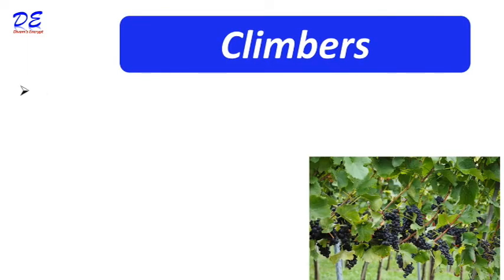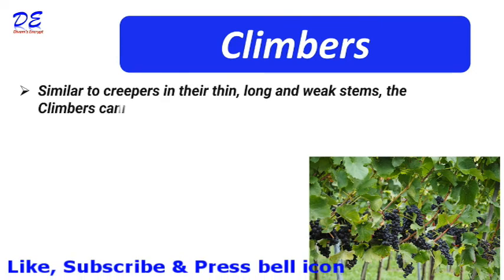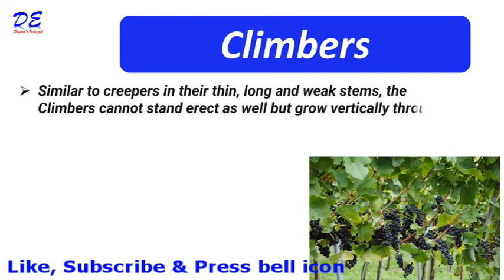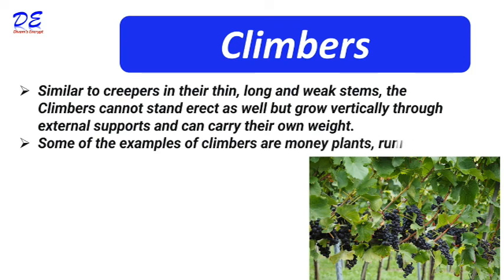Climbers are similar to creepers in their thin, long, and weak stems. However, climbers cannot stand erect but grow vertically through external supports and can carry their own weight. Some examples of climbers are money plant, runner beans, grapevine, etc. Thanks for watching my video.